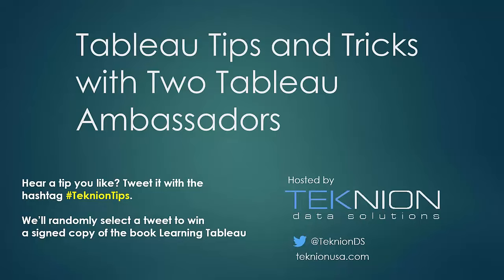We're going to do something just a little bit different today. If you see a tip or trick you like during today's webinar, tweet that out with the hashtag TechnionTips. At the end of the day, we're going to select one tweet that will receive a free signed copy of Josh Milligan's book, Learning Tableau. So if you see something you really like, hashtag TechnionTips, and we'll get a free book out to a winner.